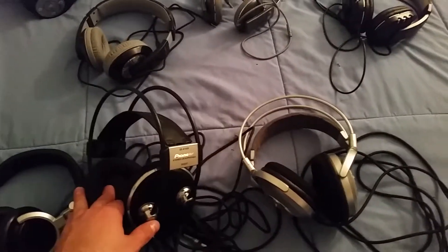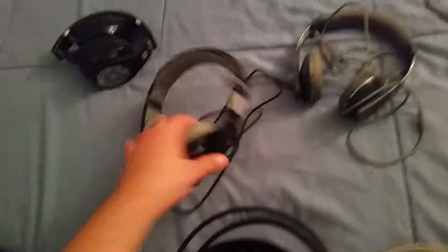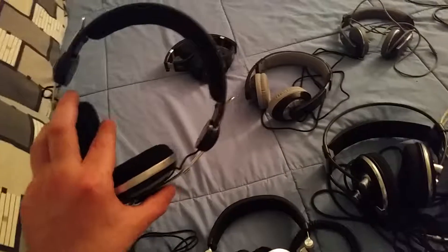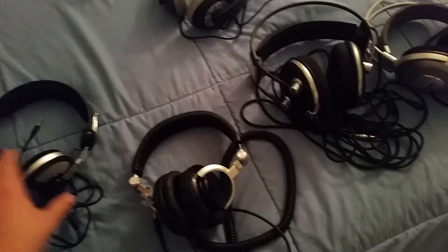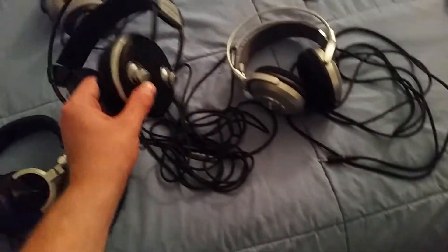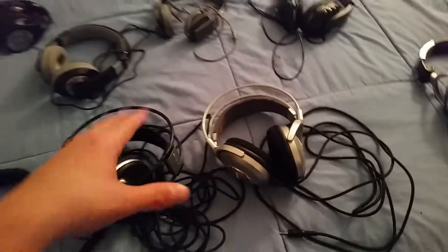Out of all these headphones, I always pick these as my first, my second, and my third. And for bass, these are my favorite, and these are my favorite, and these are my third favorite for bass on the go. And these are just beasts for gaming. For engineering — beasts. Everyday use. The sound is just like a movie theater experience.